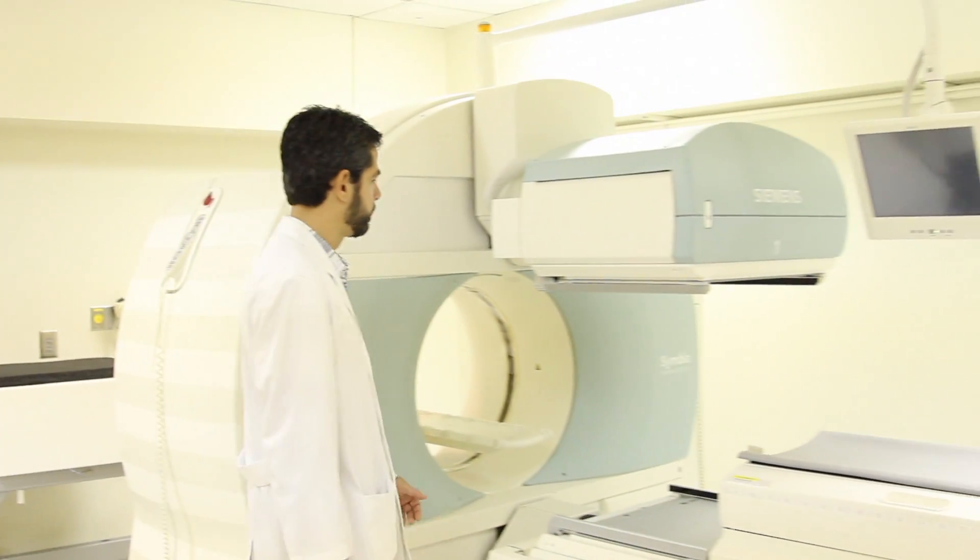Ernie started having chest discomfort that wasn't really typical of ischemic heart disease. On the EKG it wasn't really obvious that he had any abnormalities, but he kept on having those symptoms.